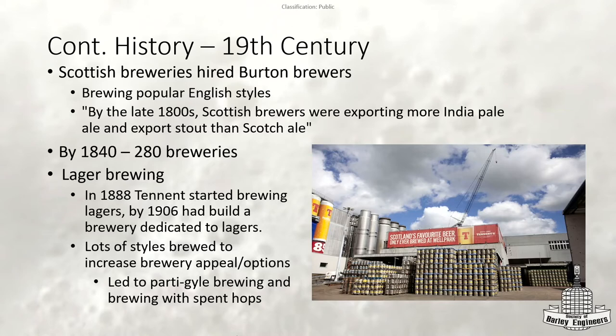They were also importing a lot of their brewing ingredients from the US during this time. By 1840, they had 280 different breweries. They started getting into lager brewing after they saw how popular the German Pilsner was. In 1888, Tennent's — one of the top breweries at the time — actually built a brewery dedicated only to brewing lagers, which I think still exists today.